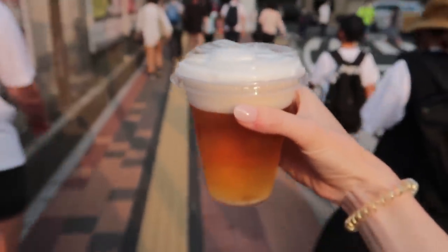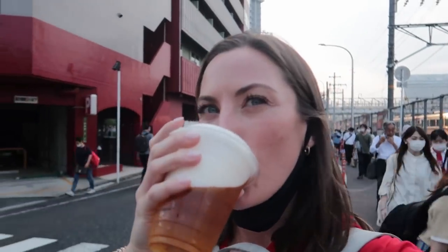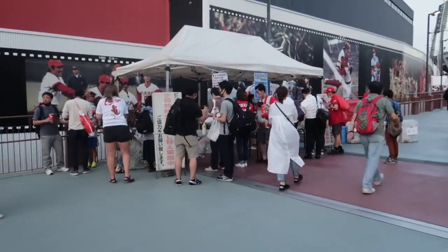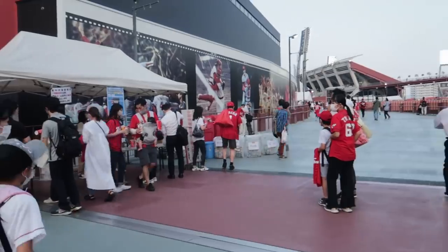It's a Kirin with frozen Kirin on top. Imagine a beer and a 7-Eleven Slurpee had a baby. This stand is where people are taking their beers and pouring them into cups, because you can take beer inside but it has to be in a Carp cup.